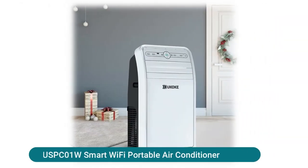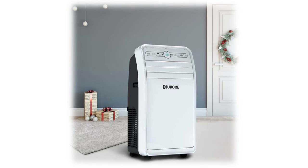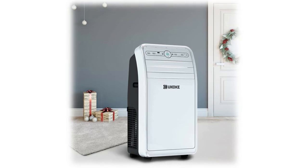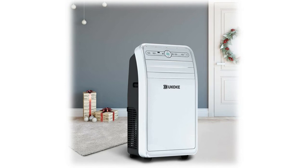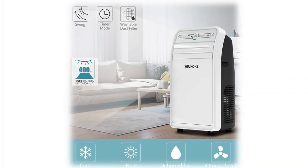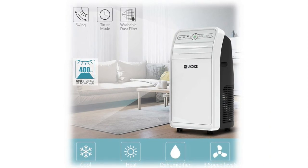UCOKE USPC-01W Smart Wi-Fi Portable Air Conditioner. This HVAC unit works with Alexa to easily turn on or off your AC unit and adjust your desired temperature, all by voice command. Download the UCOKE app in Apple App Store and Android Play Store to control your portable AC anywhere with your smartphone, tablet, or computer. Our app is your personal smartphone remote controller, allowing users to easily control all UCOKE smart home products in one app, making home and family life easier.